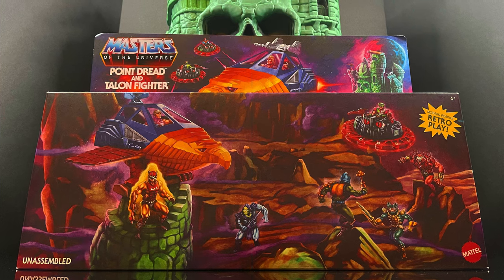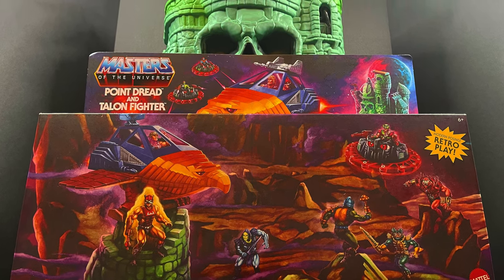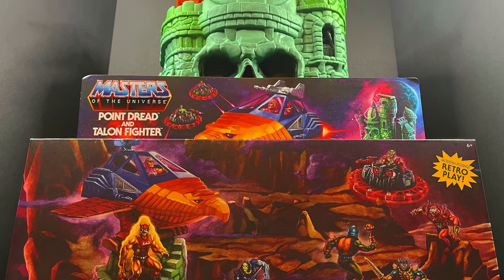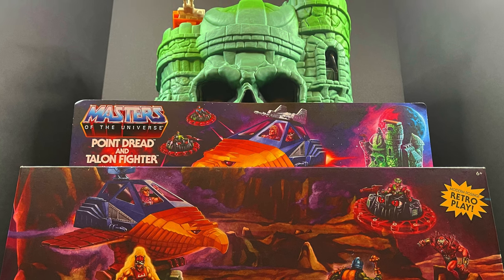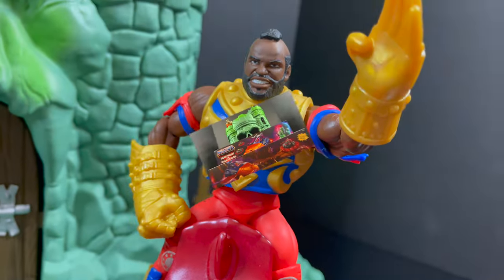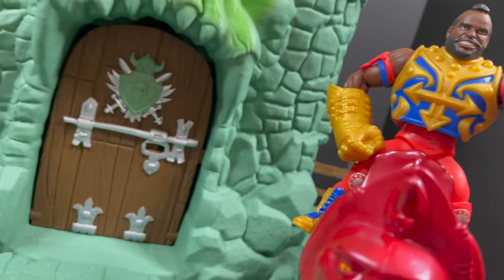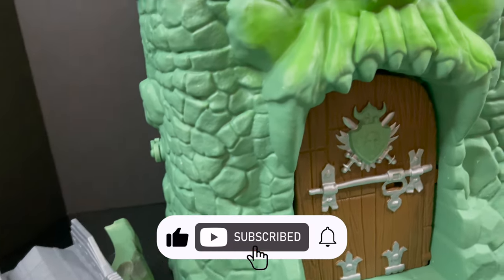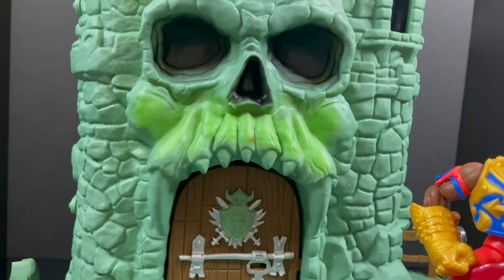This is gonna be an absolute blast — sit back, relax, grab yourself a nice hot cup of coffee. This is an early look at the brand new Masters of the Universe He-Man Origins Point Dread and the Talon Fighter by Mattel. And while I got all you Universe Masters here, I just wanna say thanks so much for always checking out my He-Man videos. If you haven't already, please do consider subscribing — old toys, new toys, daily news updates. I guarantee you'll find something here that you'll like.